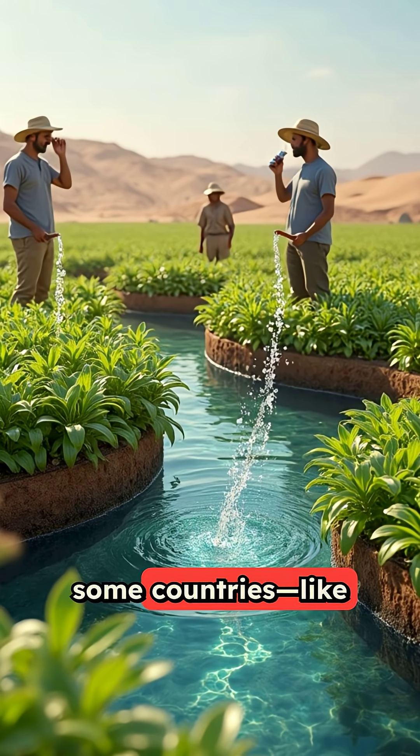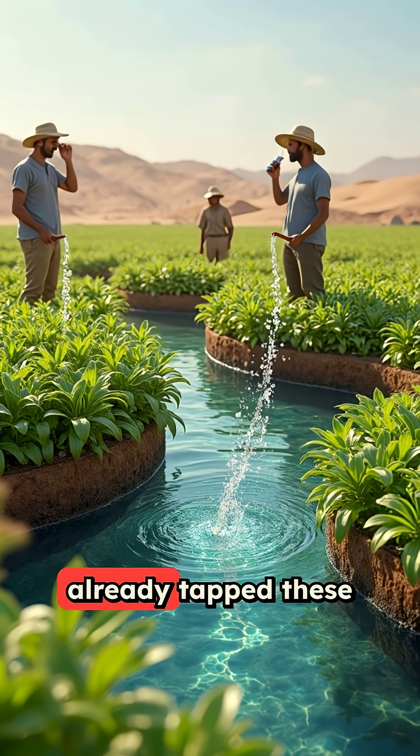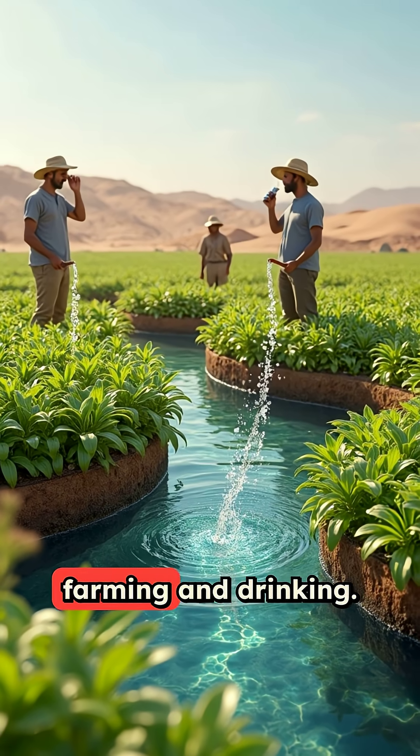In fact, some countries, like Libya and Egypt, have already tapped these ancient waters for farming and drinking.